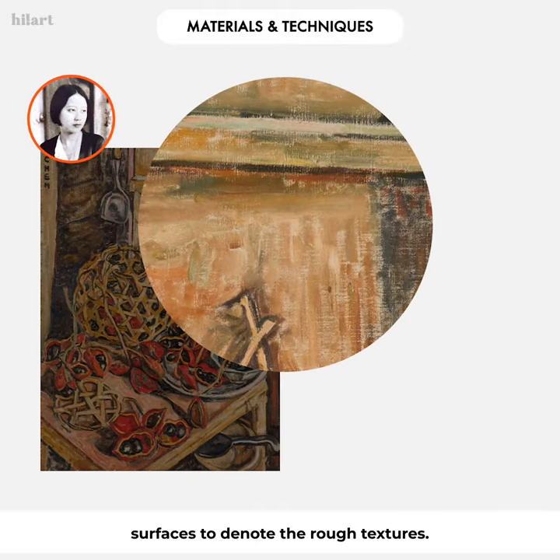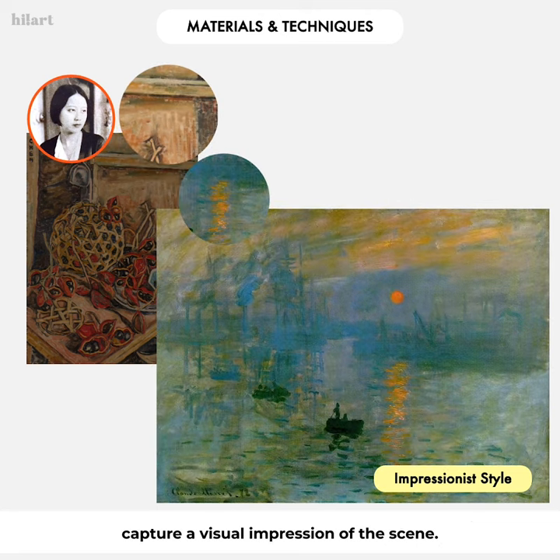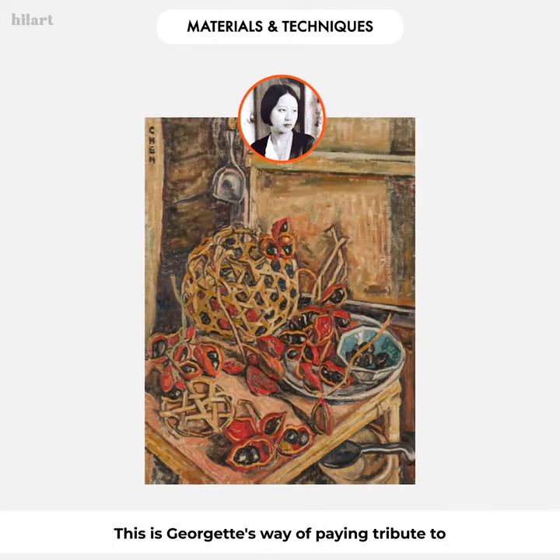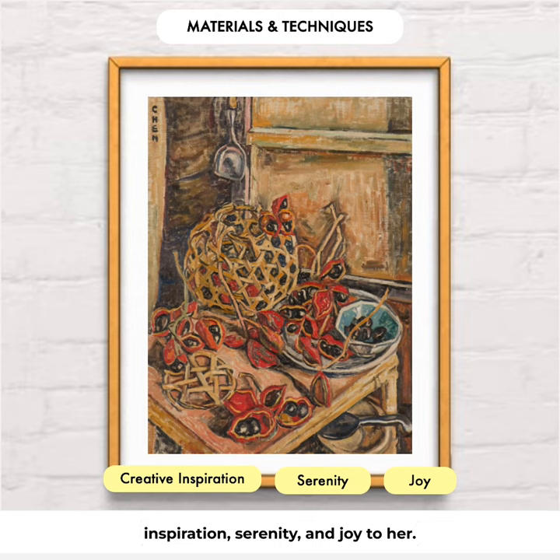She further expounded her linear strokes by making fragmented lines for wooden surfaces to denote rough textures, a technique influenced by the Impressionists painting en plein air, whose strokes show spontaneity as they attempt to capture a visual impression of the scene. These techniques add a dynamic, lyrical, and vivacious atmosphere to the humble everyday scene — this is Georgette's way of paying tribute to local subject matter that has consistently provided creative inspiration, serenity, and joy to her.